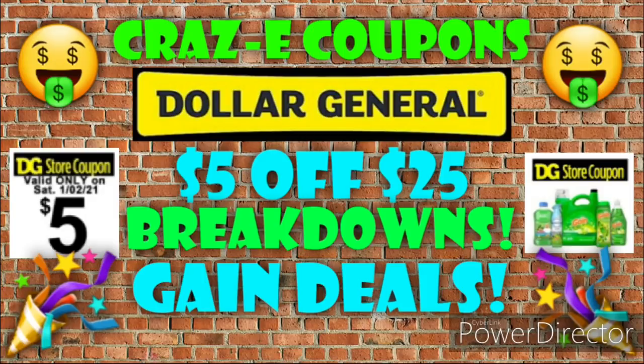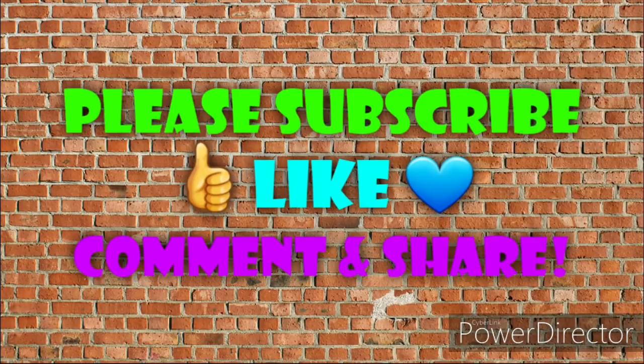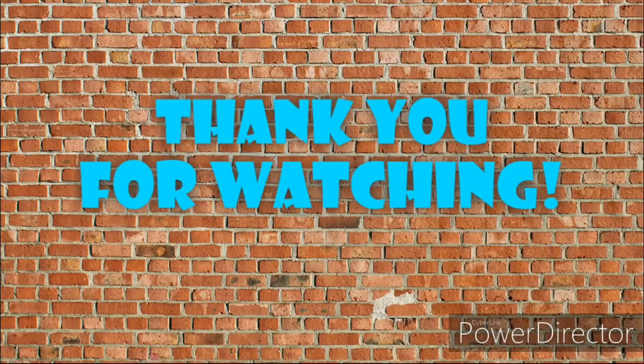Before you go, if you're not already subscribed, make sure you hit that subscribe button and turn on your notifications so you don't miss any uploads or posts. If you found this video helpful, don't forget to give it a thumbs up — it really helps out my channel. If you have any questions, comments, deals to share, or just want to say hello, please leave a comment below. Share this video with someone you know so they can get in on these deals too. Happy New Year's, and thank you all so much for your support this year — it's been amazing growing this channel. I'll see you on the next one.